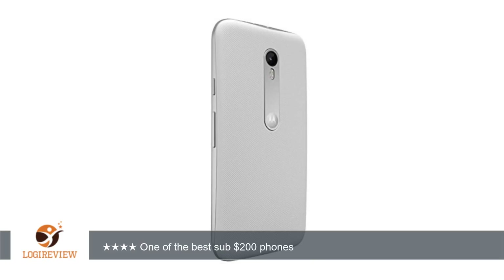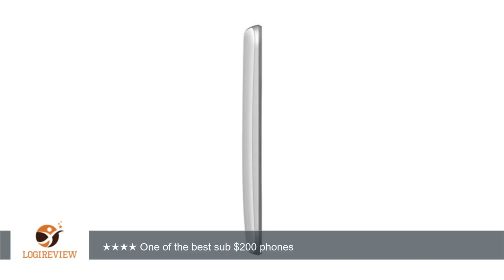I wouldn't personally take it swimming, but it's just a little bit extra peace of mind. I'm a big fan of the feel of the textured back — it adds a nice edge to an otherwise plain smartphone. The front looks like a standard smartphone, and while a bit boring, I couldn't find anything to fault with it.